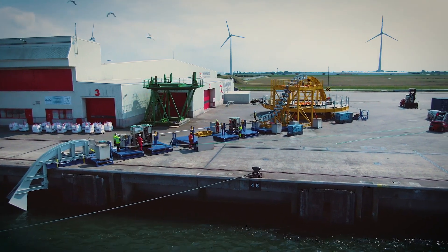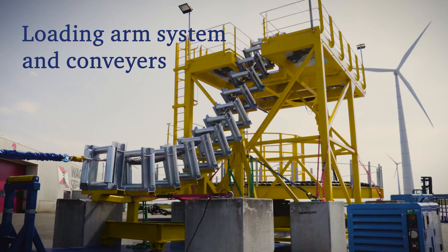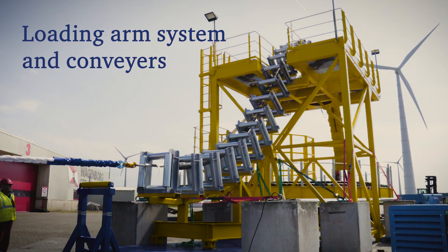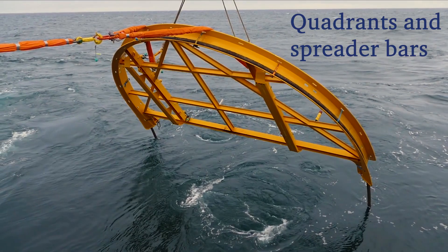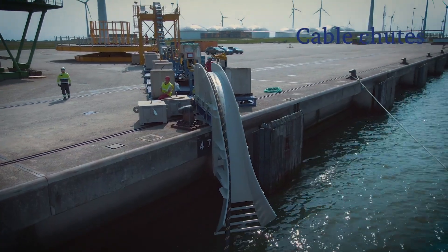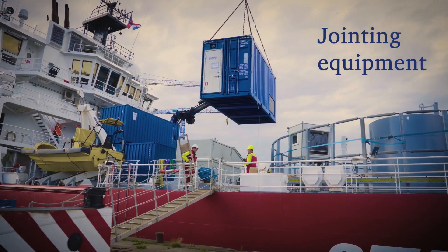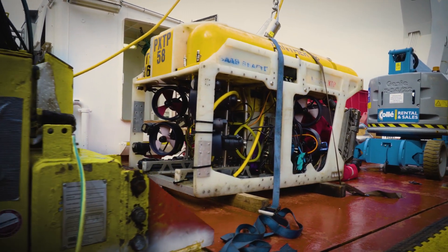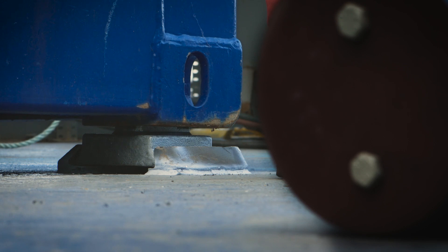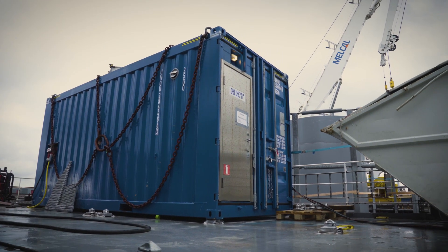The equipment in our cable handling system includes a turntable, a loading arm system and conveyors, a tensioner, quadrants, cable chutes, winches, jointing equipment, a jointing house and more. The equipment is mounted on foundation frames, allowing for even faster reliable mobilization.